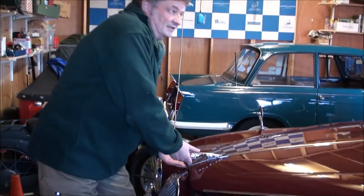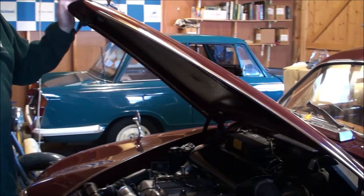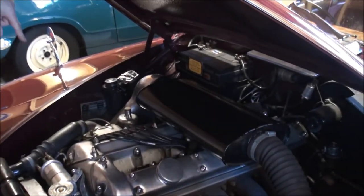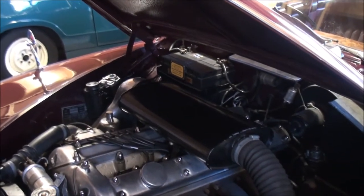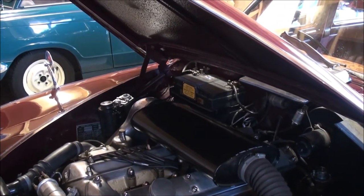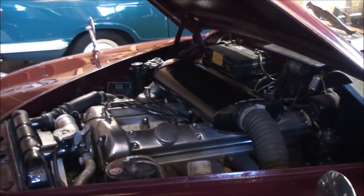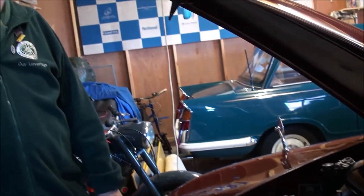The engine bay features a 3.4 world-famous XK engine. This is on twin SU carburettors on a C-Type head. It's got a harmonic damper and crankshaft dampening, and it goes very well. We've seen a genuine, well over 100 miles per hour in overdrive top from this car on the former Mintex test track at Sherburn-in-Elmet.